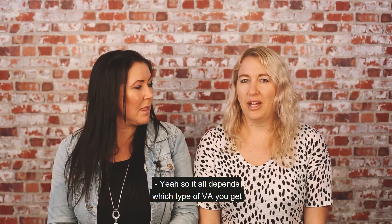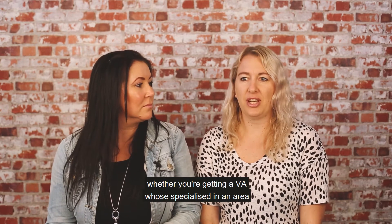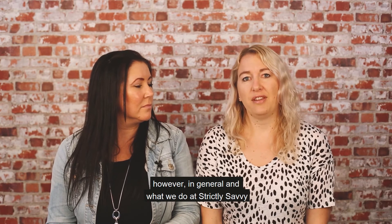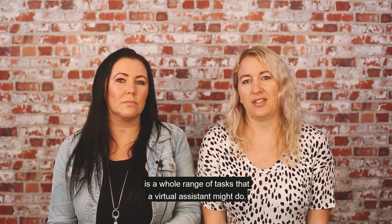It all depends which type of VA you get, whether you're getting a VA who's specialised in an area. However, in general, and what we do at Strictly Savvy, there's a whole range of tasks that a virtual assistant might do.